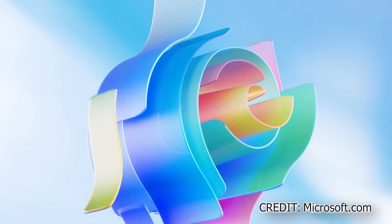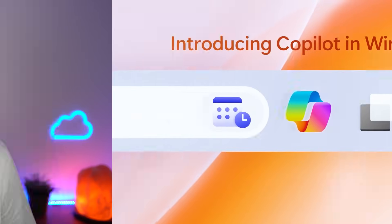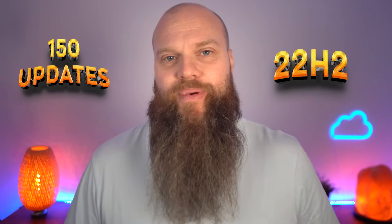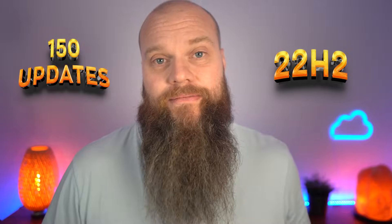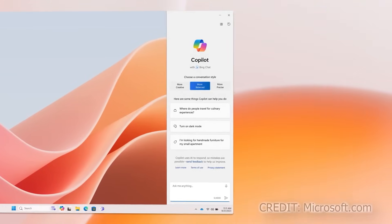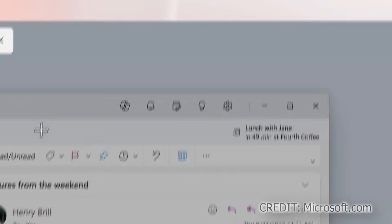Copilot for Windows is going to be a free update for Windows 11 users, released on the 26th of September. That update is called 22H2 and includes a whopping 150 updates to your Windows 11 PC. Copilot for Windows will be available in your taskbar, and you can call upon it whenever you need it — to suggest a Spotify song, change Windows settings, or summarize a web page. Copilot for Windows is always going to be there to help you.